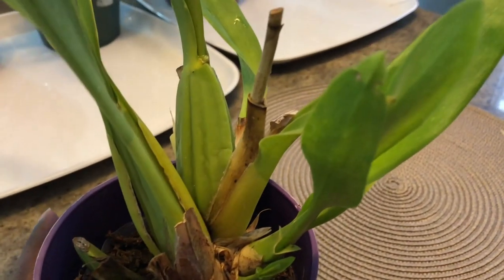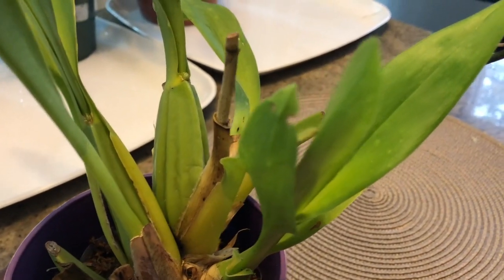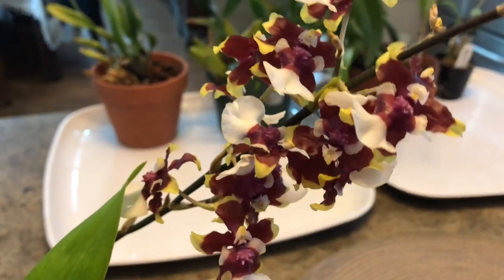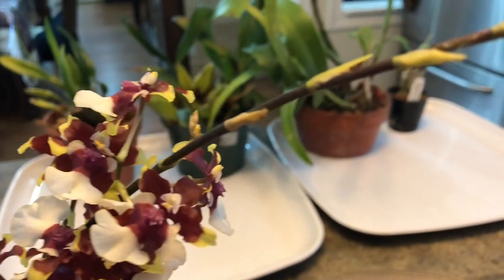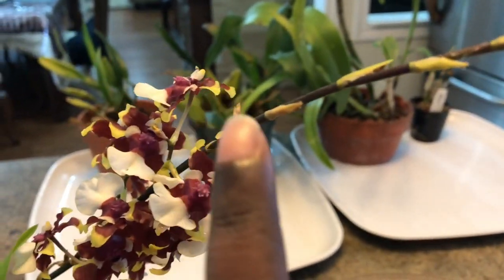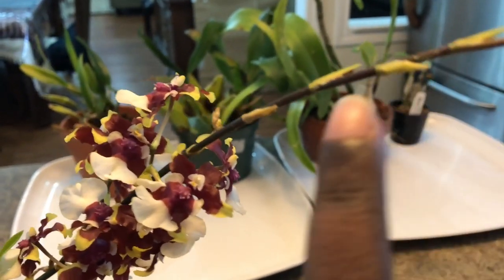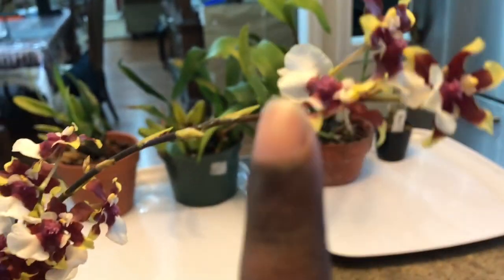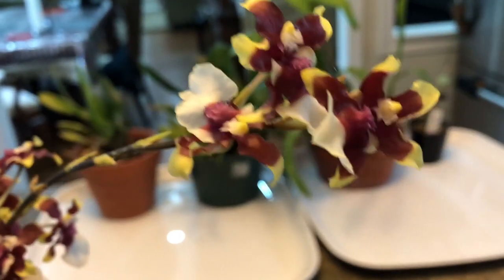I've taken the time to water all of my orchids today and she's given me one spike. I'll just move them around to show you — you can see that there is a gap in between because these all blasted, and then a little bit of spike up here as well.